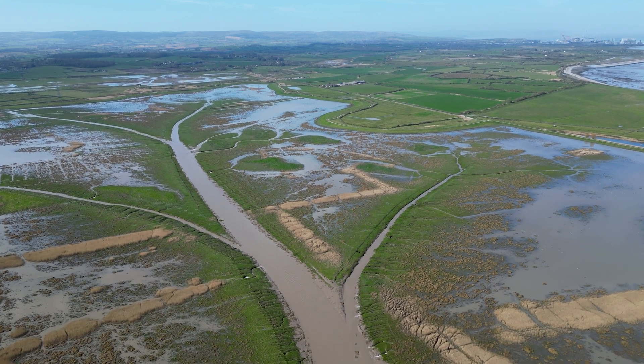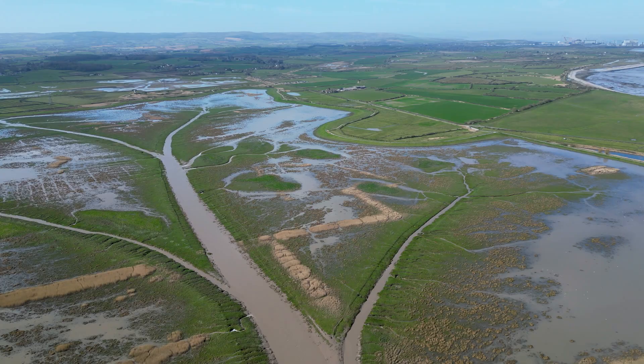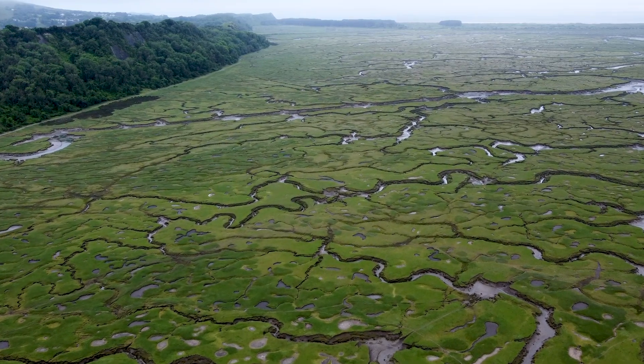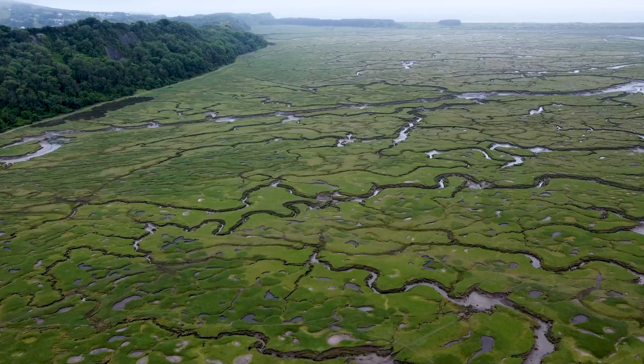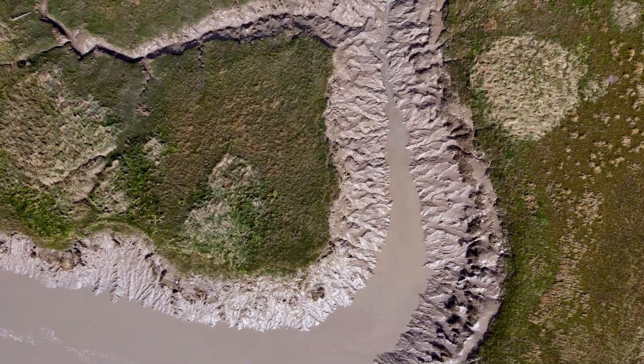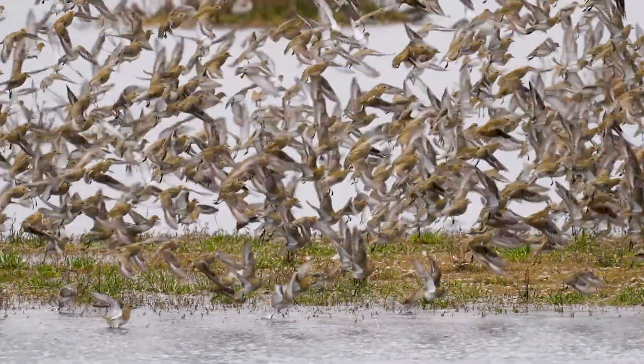Welcome to one of the UK's most vital but least known habitats: salt marsh. It's wild, it's wonderful and it's got some serious superpowers, but there is a problem — we've lost a huge amount of it. So why does it matter, what does salt marsh actually do, and how are we working to bring it back? Stick around because you're going to be diving into the always salty, sometimes squelchy and surprisingly spectacular world of salt marsh.